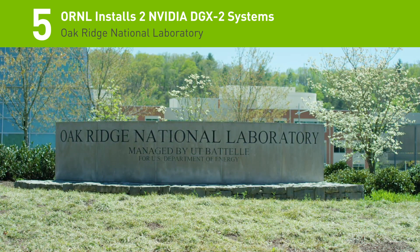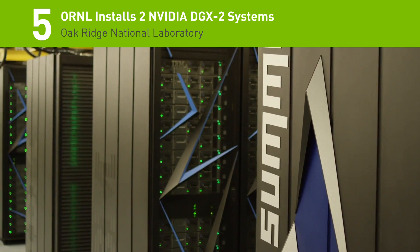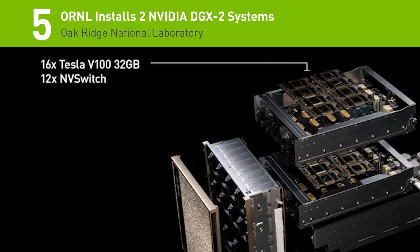Coming in at number 5: to help with cancer research, machine learning, and data-intensive applications, Oak Ridge National Labs — home of the world's fastest supercomputer — just installed two new DGX2 systems equipped with 16 NVIDIA Tesla V100 GPUs each.